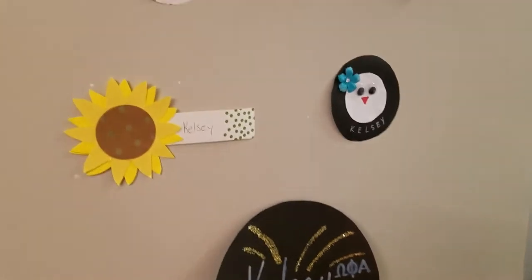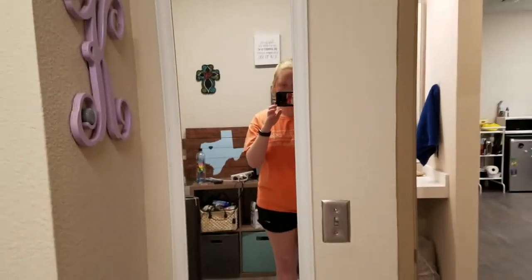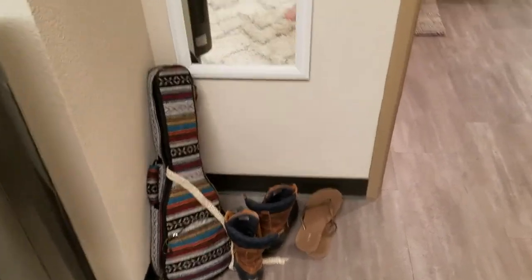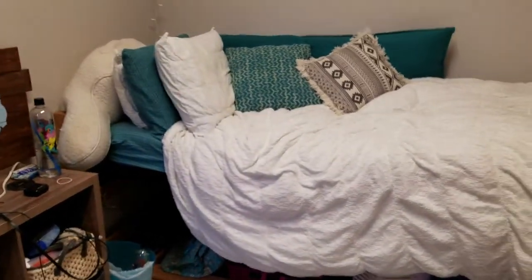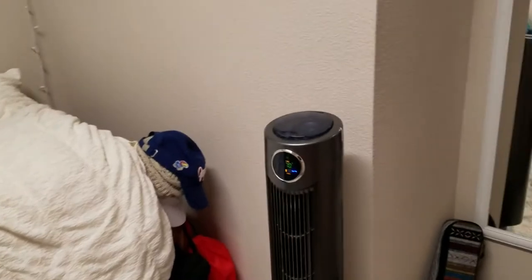This is our bathroom area — we have a shower and toilet, nothing very interesting. And then this is my room. On my door, I have all my door decks from previous years that my RAs made. First walking in, I have a mirror, and then I have some stuff on the floor — I keep my ukulele there, some shoes, whatever really ends up there. Here is my bed. I actually had this bedding last year too in my freshman dorm. I keep stuff hanging on the side, and I also have a fan because I like to keep it cold in my room, but my roommates don't necessarily like that.